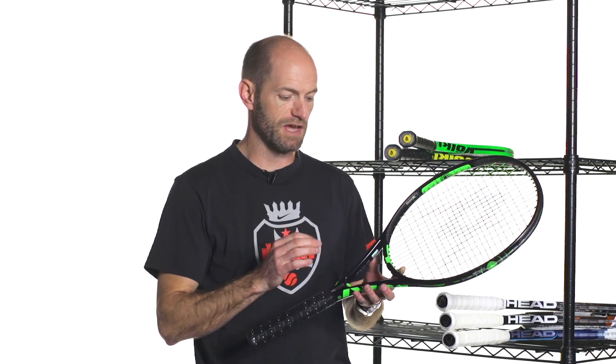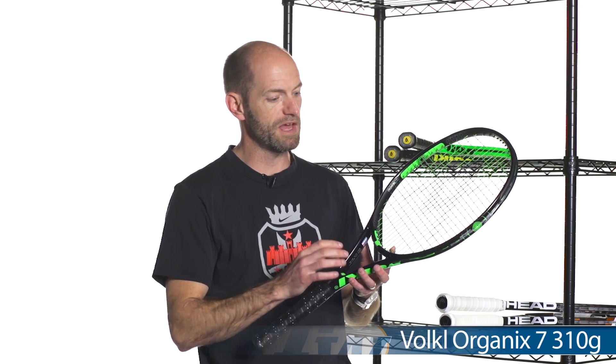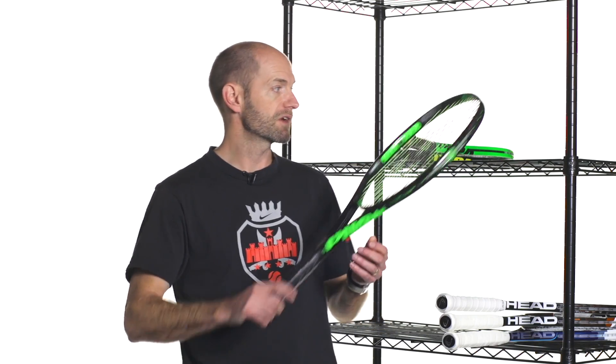Or an intermediate player just looking for something nice, spin-friendly, and maneuverable. And then a heavier version of that is the Organix 7 — this is the 310 gram version, so a little bit heavier. Also slightly longer, so it's going to give you added racket head speed on those spin shots. When you're hitting serves and ground strokes, you're going to get some really nice spin and pace out of this one. Super easy access to depth. I really like this racket from all areas of the court — it just makes the game so easy to play because you can really take a huge cut of the ball, get a lot of spin and control to keep it in the court. Just a really nice, fast and stable feeling racket right there from Volkl.